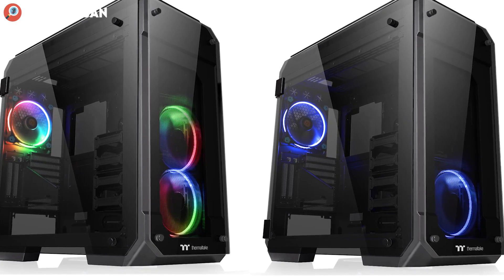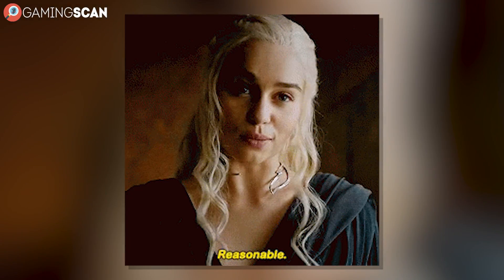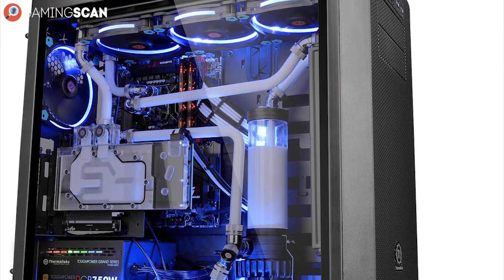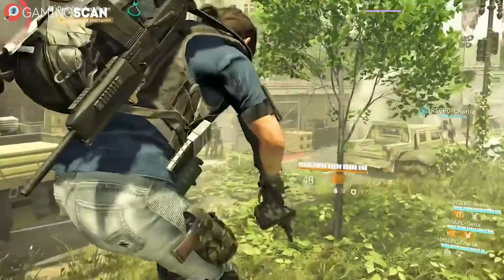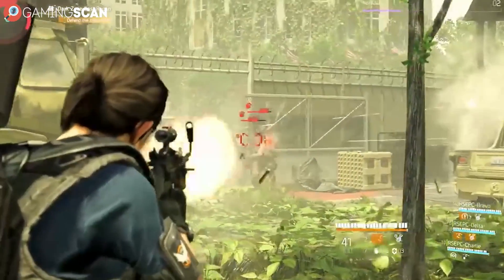We can't say that it carries a budget price tag, but for what it offers, its price is pretty reasonable. If you're performance oriented, then you'll be getting better value out of the Core V51, but overall, the VIEW71 is the ultimate gaming case of 2019.